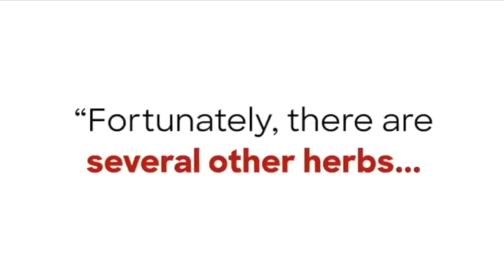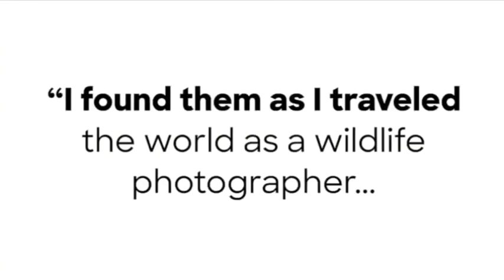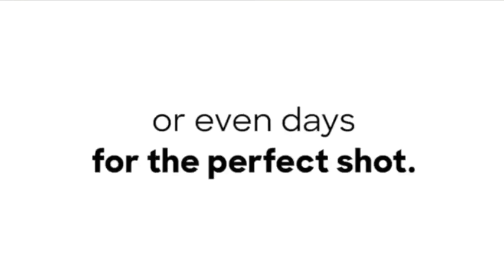I found them as I traveled the world as a wildlife photographer, waiting in jungles or deserts for hours or even days for the perfect shot.